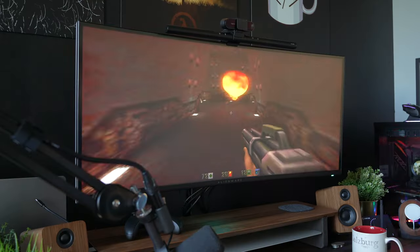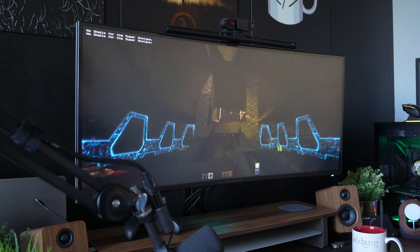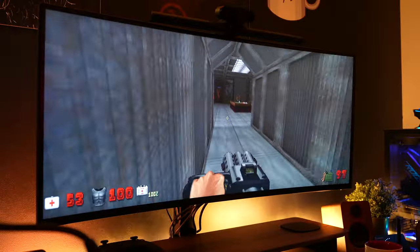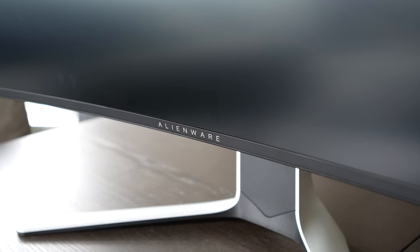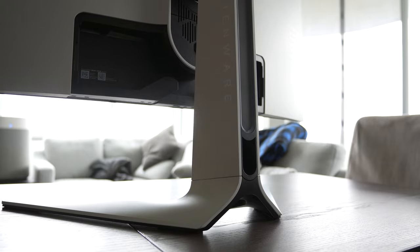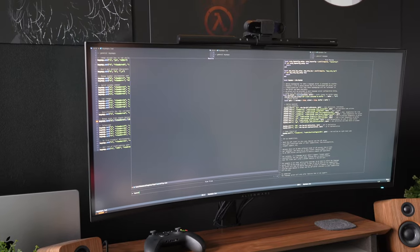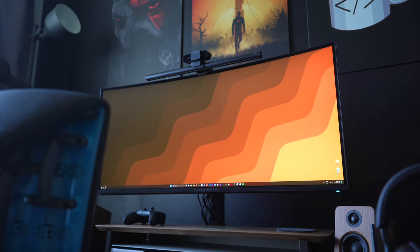Can we just take a moment to appreciate 90s gaming? Hey guys, how's it going? Welcome back to another video.